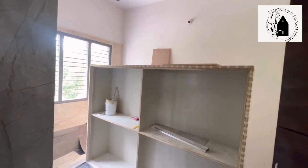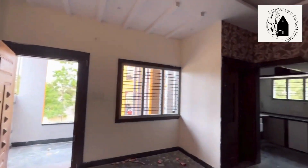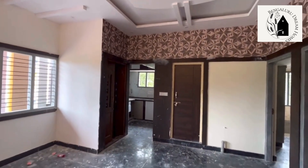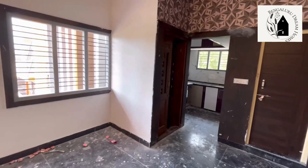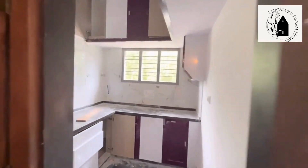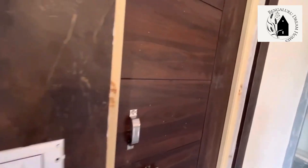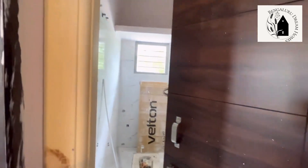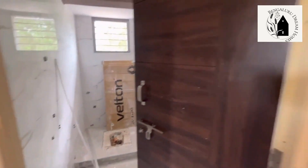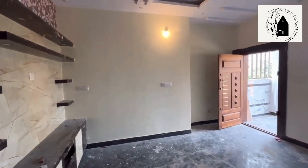That's the master bedroom with an attached washroom, and this is the second room. The ceiling extends across the whole hall. This is the open modular kitchen. That's the washroom in western style. This is what the 2 BHK house of the second floor looks like — thank you.